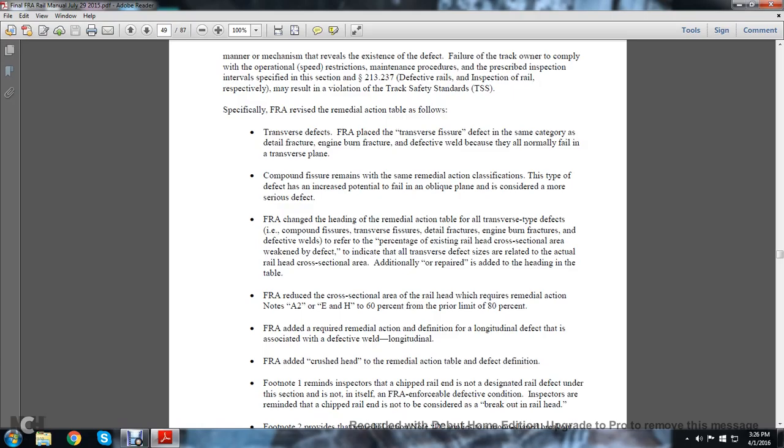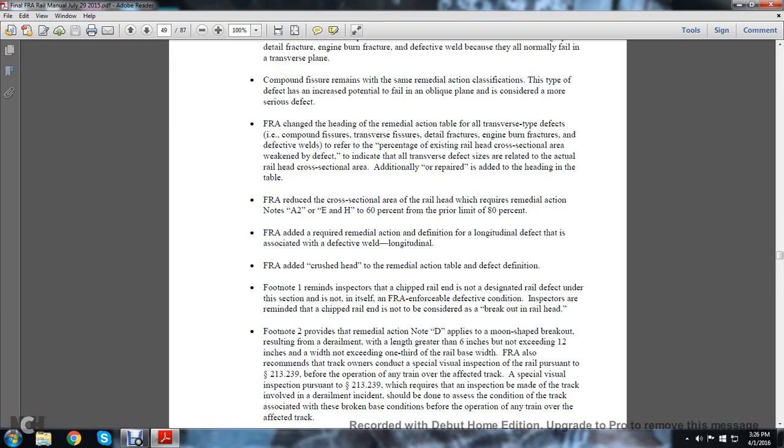Additional repair guidance was added to the heading of the table. The FRA reduced the cross-sectional area of the railhead that requires remedial action under Notes A2, E, and H to 60%, down from the prior limit of 80%.